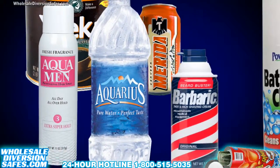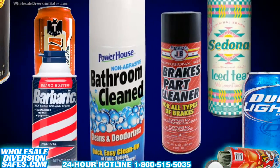Welcome to the world of stash cans. We are your direct source for stash cans worldwide.